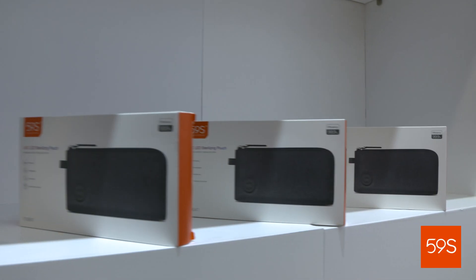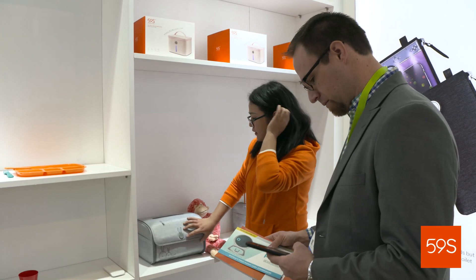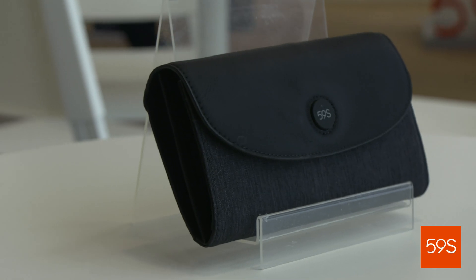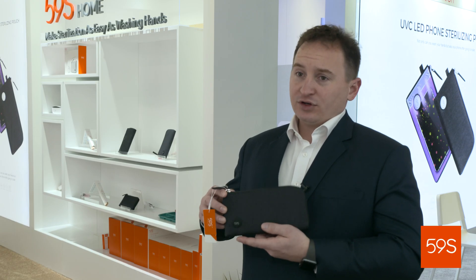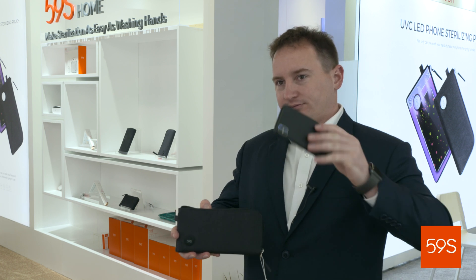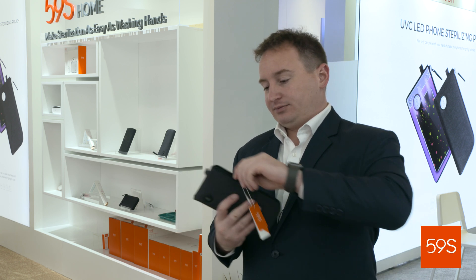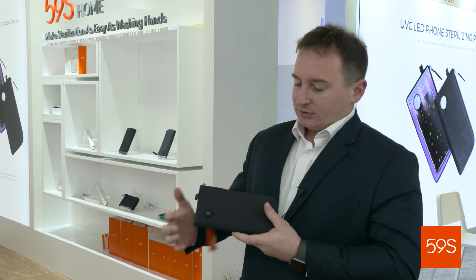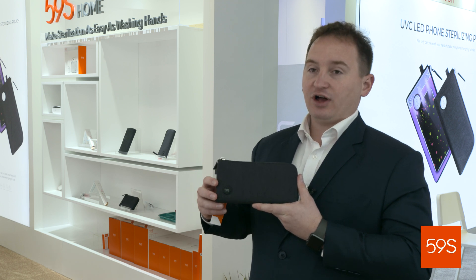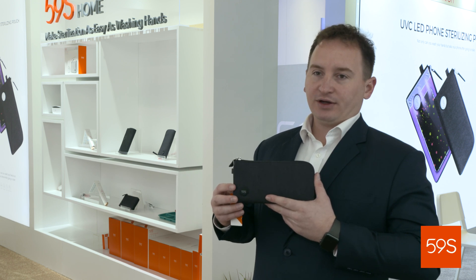Studies have shown that your mobile phone is even more dirty than your toilet. This is one of our best sellers — it's our mobile phone sterilizing pouch. All you have to do is open it, take your phone out of your pocket, put it in, zip it back up, turn it on with one push, and then push it again to start sterilizing. It'll blink for 59 seconds. Once it stops blinking, it's finished.